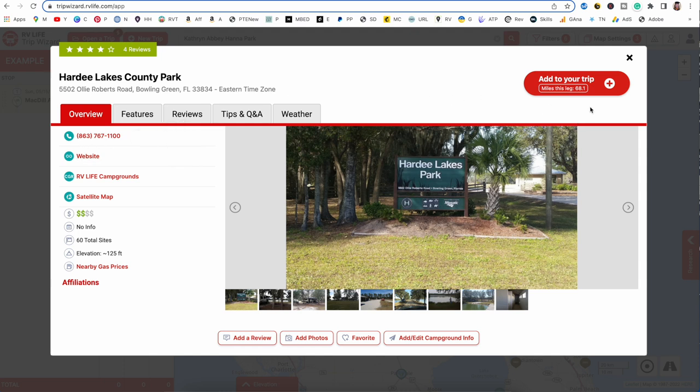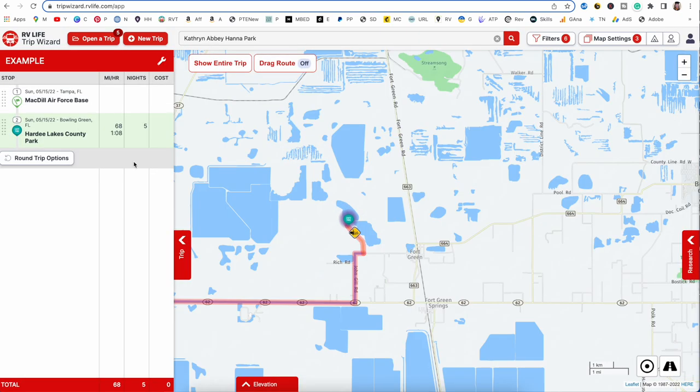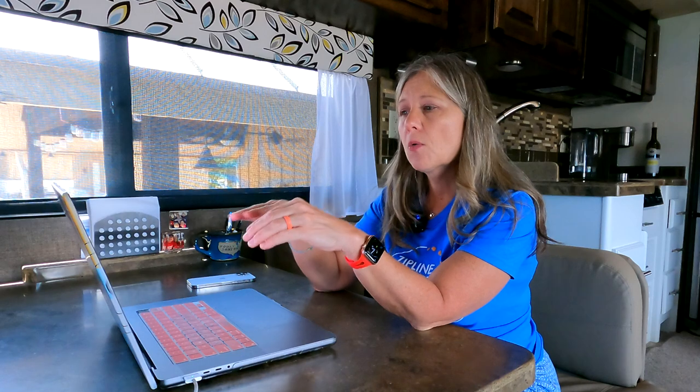Let's go ahead and add this campground to our trip. We're going to say we want to stay five nights and add it after MacDill Air Force Base — leave it as the last stop and add it to the trip. There are two ways I add stops to my RV trip: sometimes I make a wish list of campgrounds and figure out my route over time, then fine-tune it, make reservations, and move days around as I go.